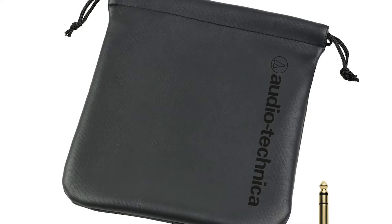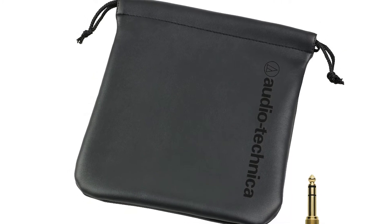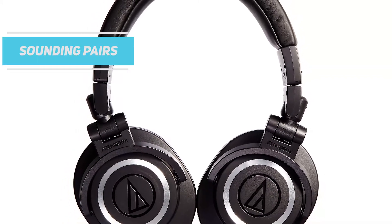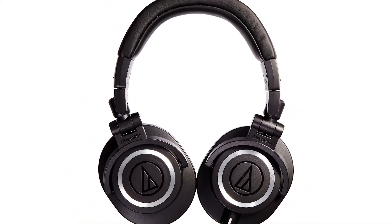Quibbles aside, there are certainly better sounding cans out there. But for the price, the ATH-M50X lives up to the hype and is among the best sounding pairs you'll find for less than $200.